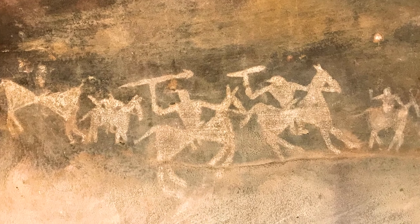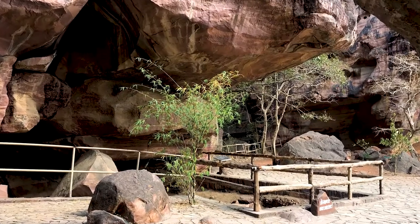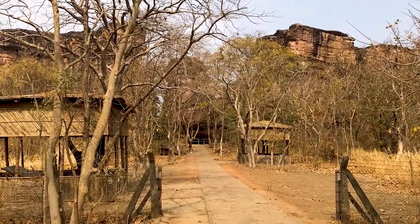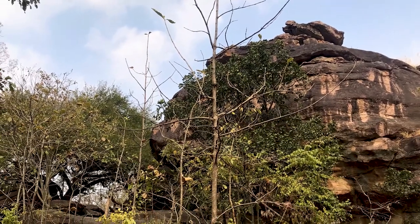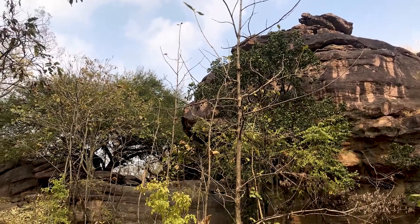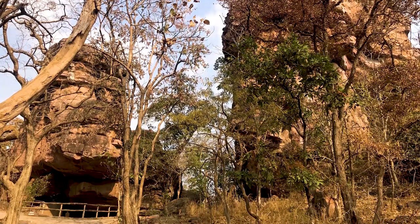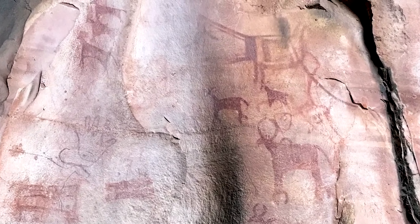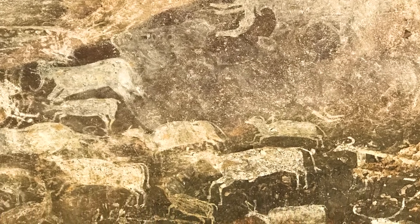Next up is a really interesting World Heritage Site, the rock shelters at Bhimbetka. This is a collection of ancient rock art spread across seven hills and 750 rock shelters, the oldest known traces of human life on the Indian subcontinent. Some of the shelters were inhabited up to 100,000 years ago, while some of the rock art on display is over 30,000 years old.